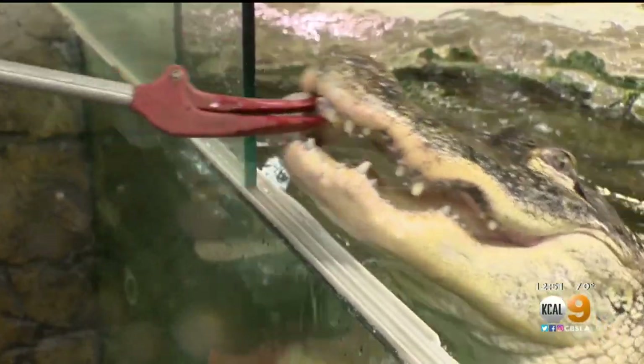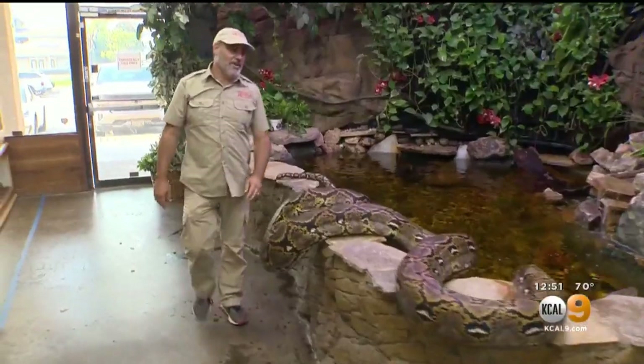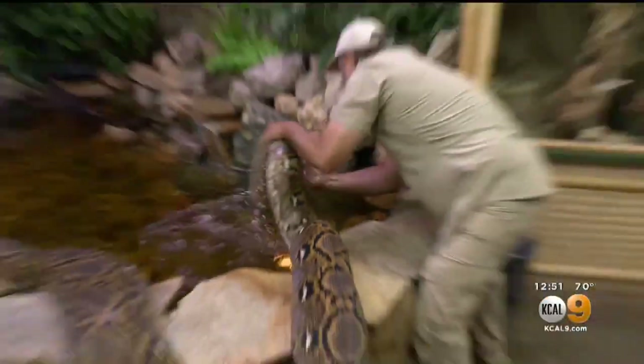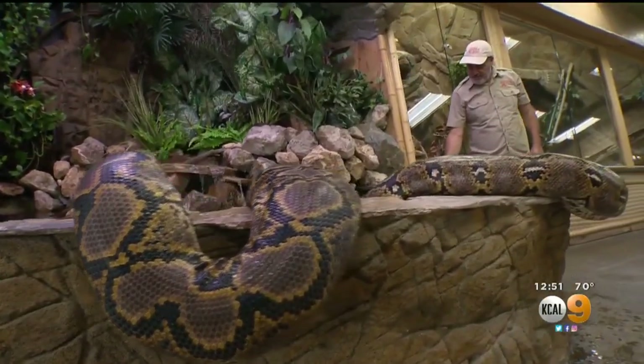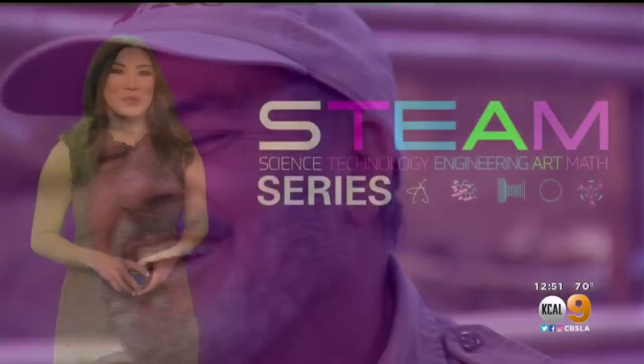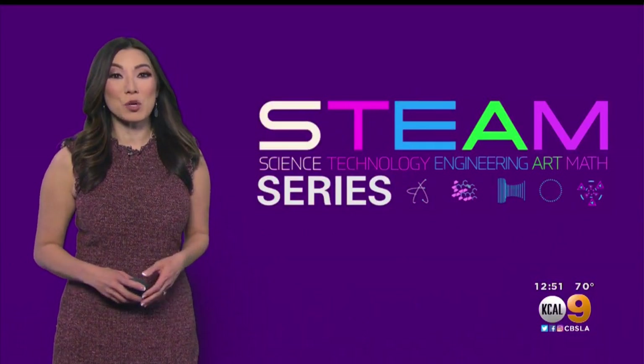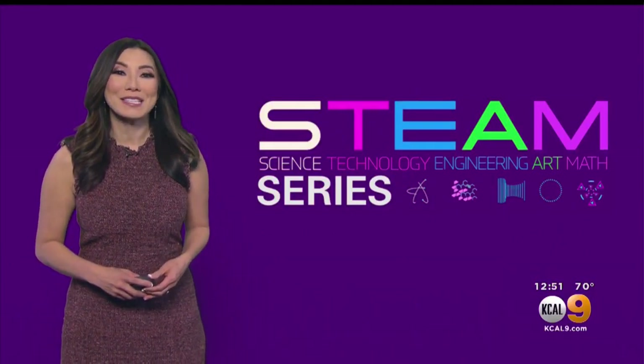It's the excitement. What I always say is: whatever you're good at, you better pay attention. Life is full of danger, but it's also full of adventure. If you want to visit Jay and the creatures at Reptile Zoo, or learn more about STEAM careers, go to KCAL9.com/steam.